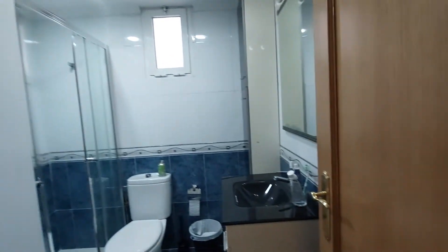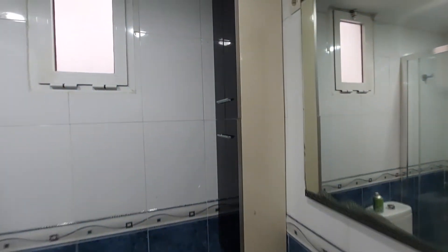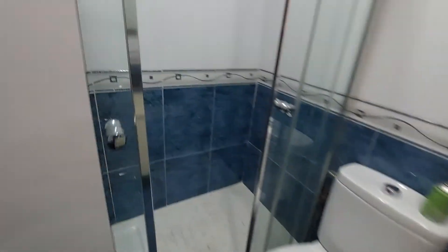Over here we have a second bathroom. You have the sink, a mirror on the wall, a small closet on the corner, the toilet, and this is your shower.